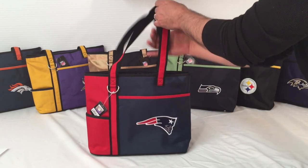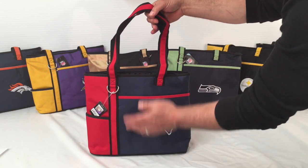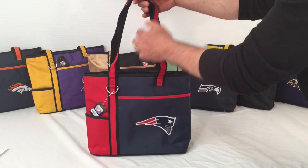The size of this tote is about 13 inches wide, 10.5 inches tall, and 5 inches deep. It comes with straps that are 20 inches long, fitting through your shoulder.